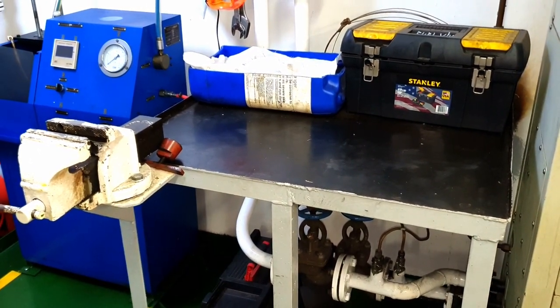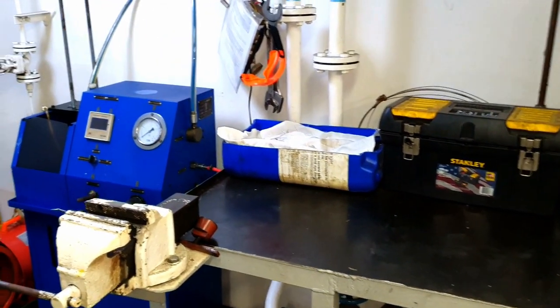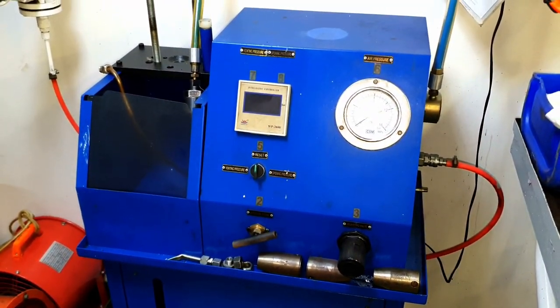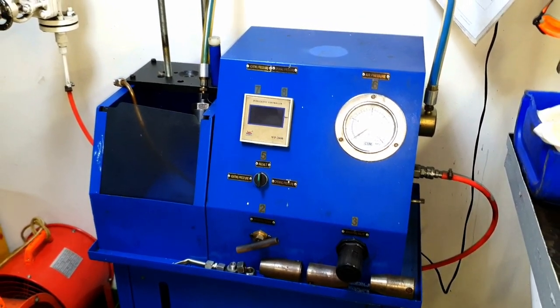Nearby there is a newly fabricated workbench table close to the main engine fuel valve hydraulic pump. This is the place where we carry out maintenance of fuel injectors for the main engine.